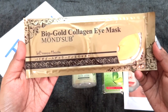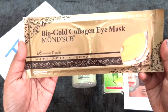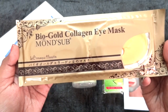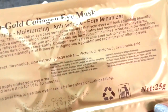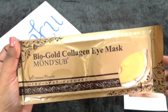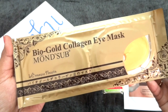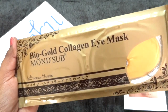Moving on, we have one of our old favorites — the Bio Gold Collagen Eye Mask from Monseb. I have used it and I love it. The gold series is my favorite series from Monseb. It says hydrating, whitening, moisturizing, anti-wrinkle, and pore minimizer. Price is Rs.200, and I do agree with its claims. It is definitely very nourishing and hydrating on my skin with a little bit of whitening as well. So if you have tired eyes or dark circles, this is definitely going to help.